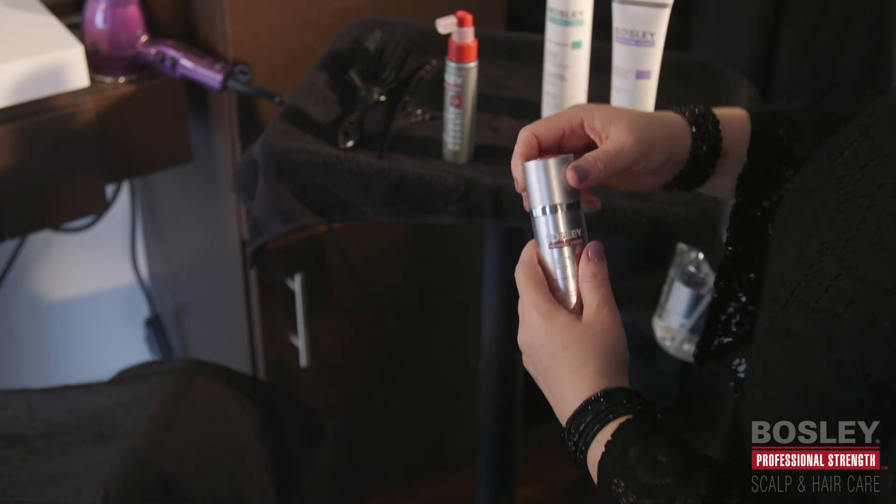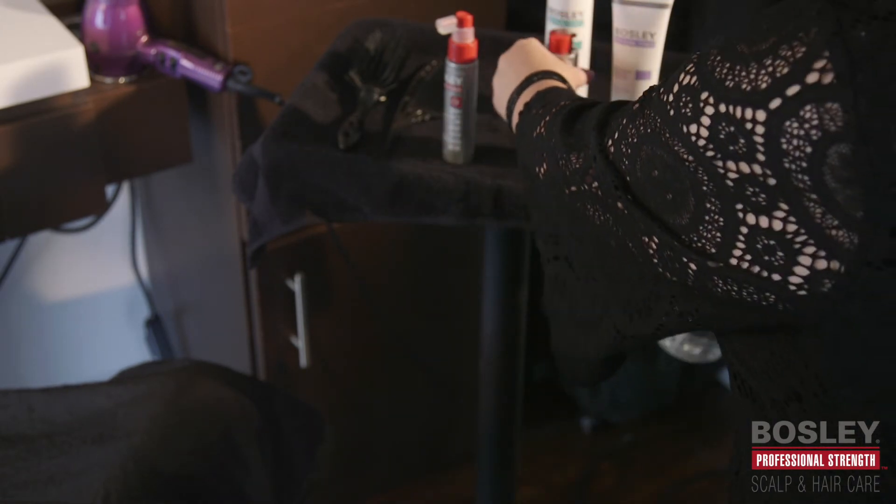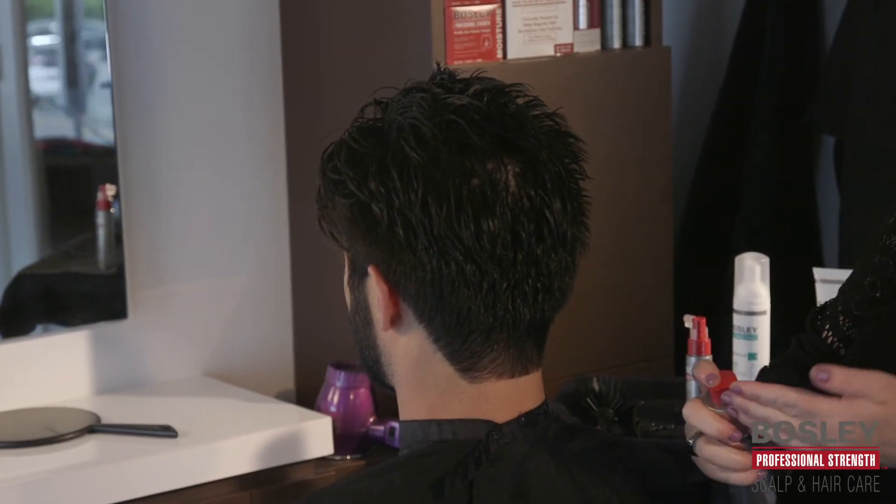Apply this lightweight serum with your fingertips and massage into the scalp, or anywhere you want to stimulate new hair growth. Safe to use twice daily, if needed.